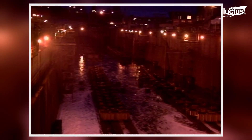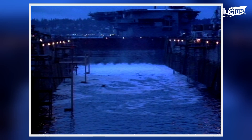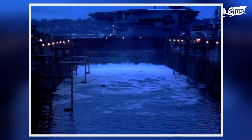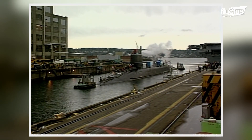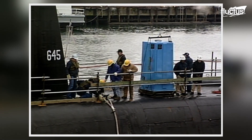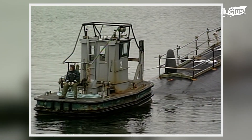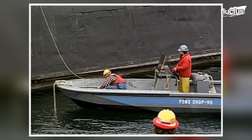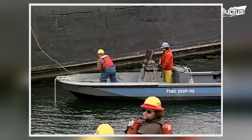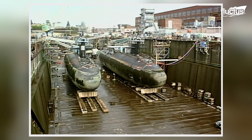A dry dock is a long man-made canal that can be flooded or drained to provide workers access to all parts of a ship's hull. When it comes to a submarine, the dry dock must be flooded to allow the sub to enter easily. This step is typically performed with the help of several tugboats. Once in place, the gate of the dry dock is sealed and the water is pumped out again.